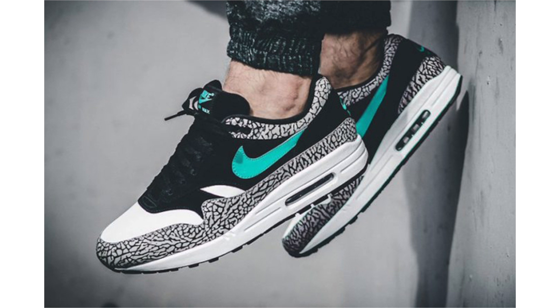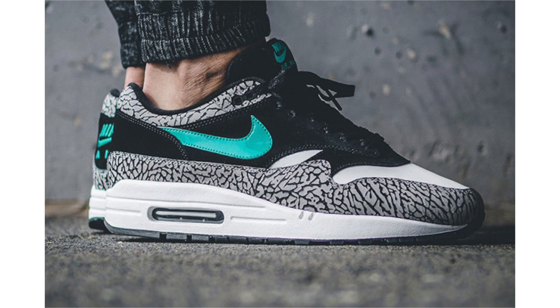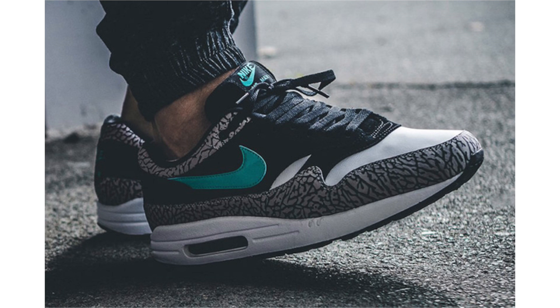A reminder: the Nike Air Max 1 Atmos Elephant drops on March 18, 2017 — this Saturday — for $150. According to Nike Store on Twitter, these will be available via the draw on the Nike Sneakers app. I'm not sure what time the draw opens, but visiting the app it says 10 a.m. Eastern Standard Time, though I assume this may change. More info on the way. I want to show some on-feet images and they are looking super dope.